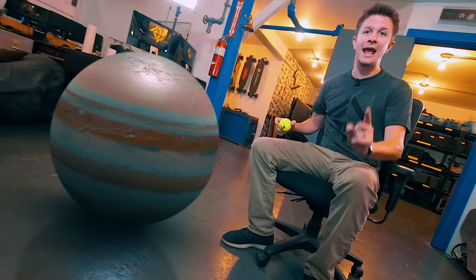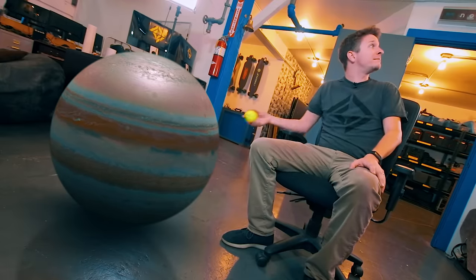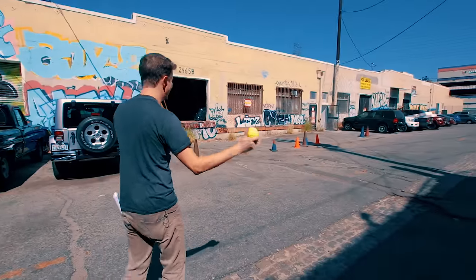But that is nothing compared to the Sun. And for that, we have to go outside. Now, at this scale, the Sun would be half a mile away. So for simplicity's sake, I'm just going to put the Sun right here.